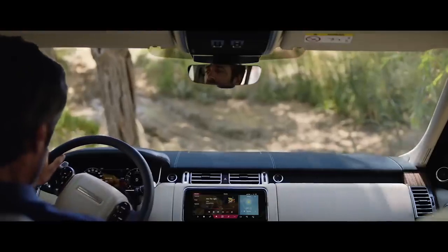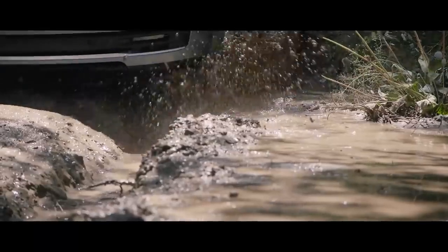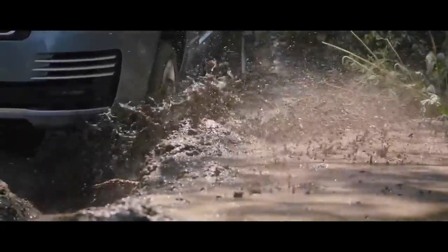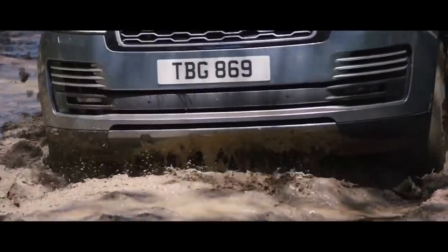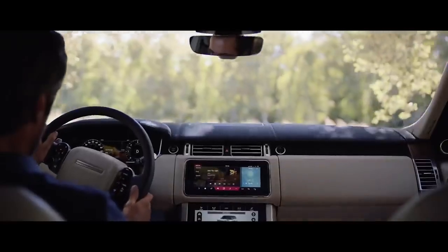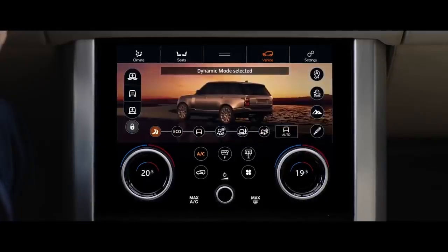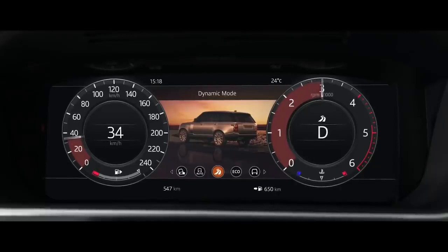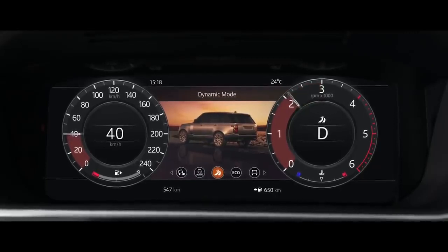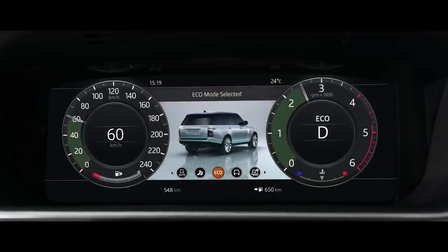Peerless in all respects, this is our most capable Range Rover yet. Terrain Response 2 adjusts the vehicle's configuration to match the demands of the terrain by automatically selecting from one of five driving modes. The driver can also select Dynamic mode, which tunes the suspension for tighter handling and sharper responses, or Eco mode, where the system promotes the most efficient driving style.